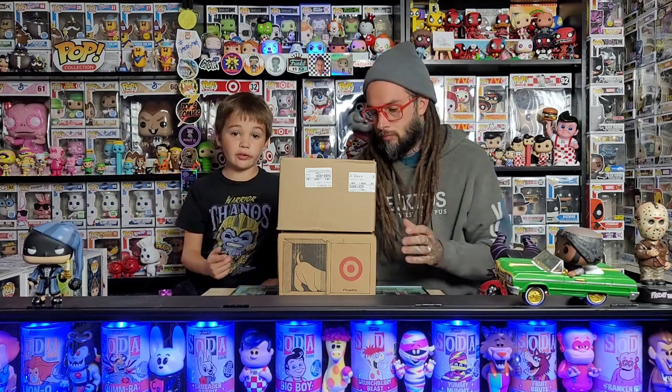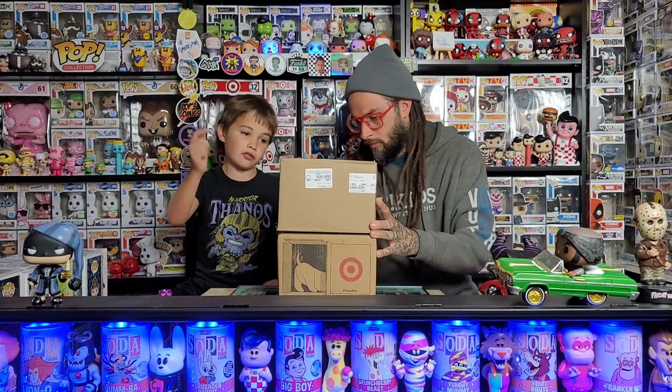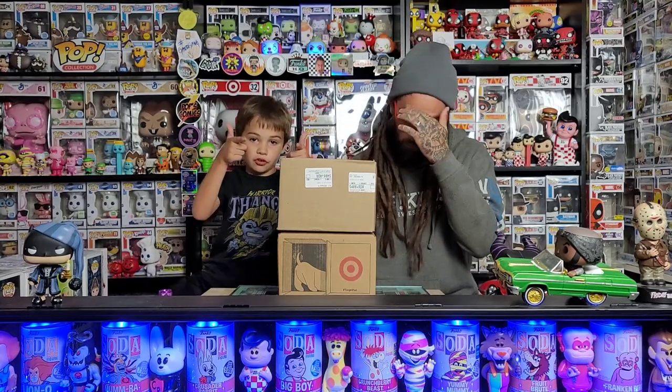Boys are Stacking Popsters and today we got a box from Target and a box from the Funko Shop. Let's get started.